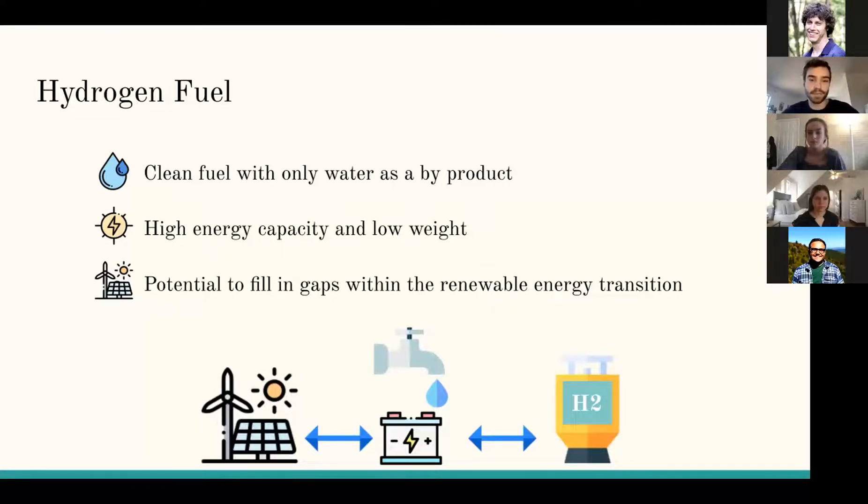Hydrogen fuel is just pure hydrogen gas — H2 — and it is a clean fuel that produces energy and water when it's used in a fuel cell. It has a high energy capacity and low weight, meaning it has the ability to store a lot of energy. You can store it in tanks, transport it, and then turn it back into energy. In this way, it acts similar to a battery.